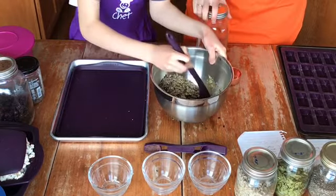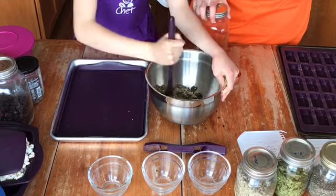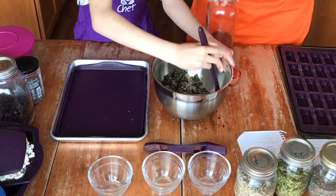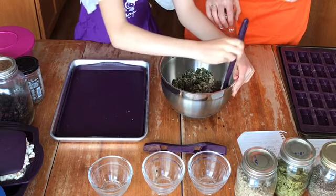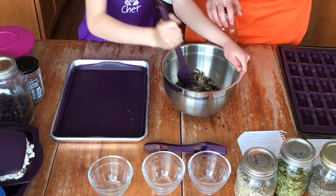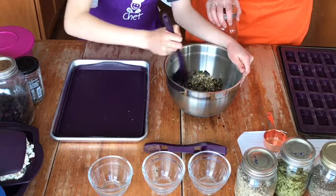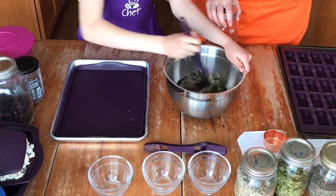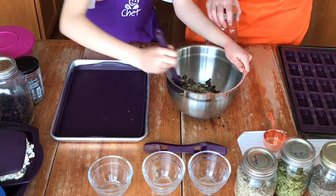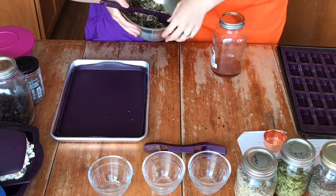The last thing we're going to add is our sweetener. The seaweed gives us nice salty, and all the seeds give us great crunch. We're going to add maple syrup as our sweetener. When you're choosing sweeteners for kid snacks, definitely try and choose ones that don't rely on refined white sugar — refined sugar can have a negative effect on kids' mood and behavior. Honey and maple syrup are great ways to add sweet. We want a quarter cup of pure maple syrup.